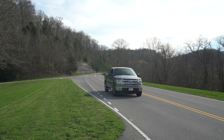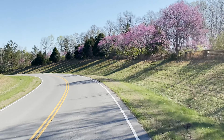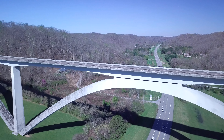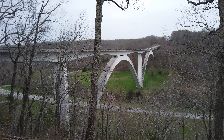One place you'll definitely want to stop on your drive along the Natchez Trace is the Natchez Trace Parkway Double Arch Bridge. This is not only a great place for photos, but for watching the sunset too. The bridge was completed in 1994 and actually received the Presidential Award for Design Excellence in 1995.